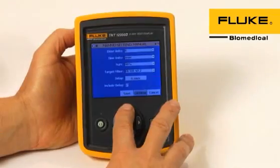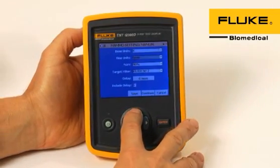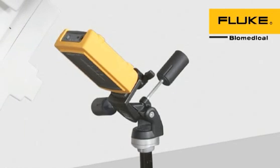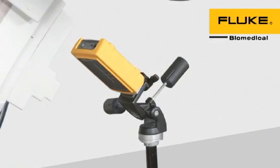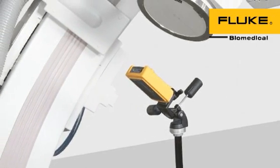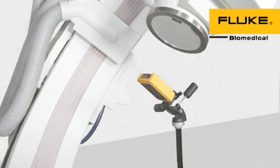The TNT-12000 can be used for very specific applications and equipment configurations. By attaching the TNT-12000 detector to a camera tripod, one can suspend the detector in any plane, as with the oblique orientation of the X-ray C-arm system.